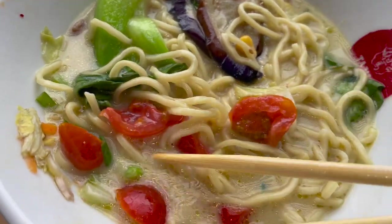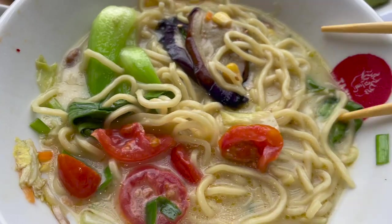Cherry tomatoes add a really nice tartness to the broth and give it a nice flavor complexity.